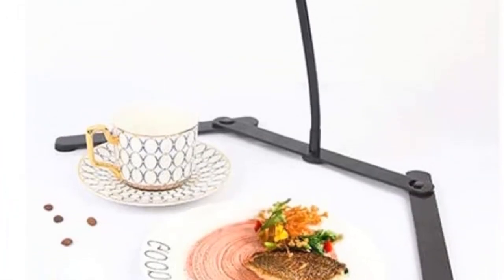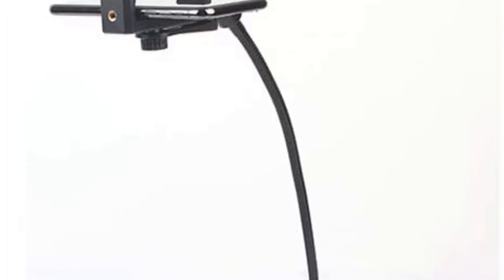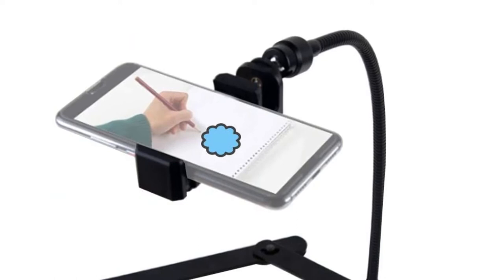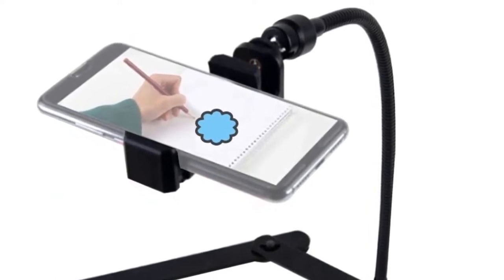Even at such a low-height stand, the amount of flexibility you get is intriguing. The HFT tripod stand doesn't only allow you to adjust the height but also lets you change the angle. The high-grade aluminum allows you to rotate the smartphone up to a complete 360 degrees.